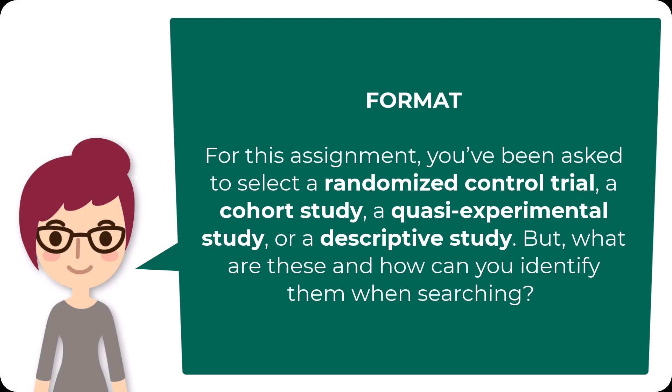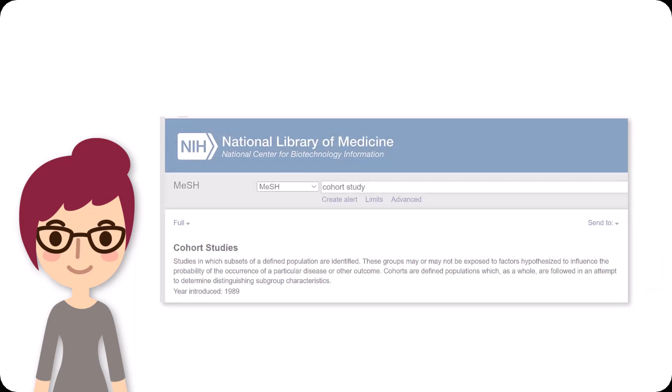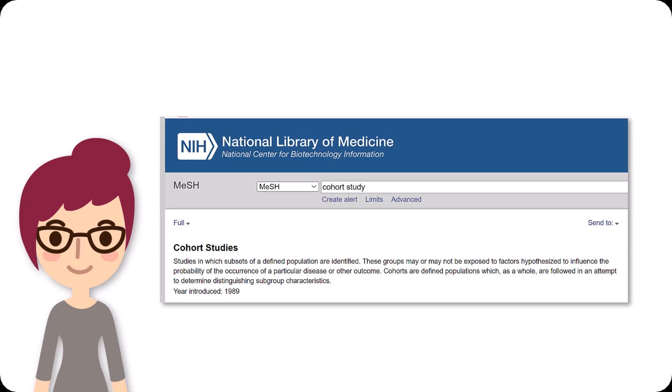For this assignment, you've been asked to select a randomized control trial, a cohort study, a quasi-experimental study, or a descriptive study. But what are these and how can you identify them when searching? Cohort studies are studies in which subsets of a defined population are identified. These groups may or may not be exposed to factors hypothesized to influence the probability of the occurrence of a particular disease or other outcome. Cohorts are defined by populations which, as a whole, are followed in an attempt to determine distinguishing subgroup characteristics.